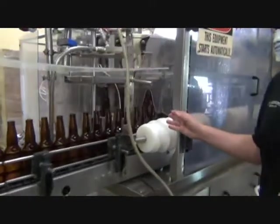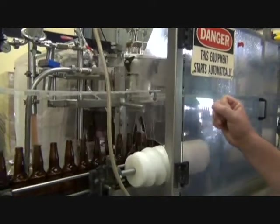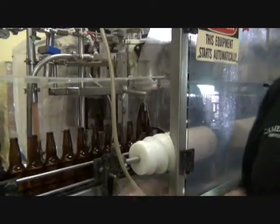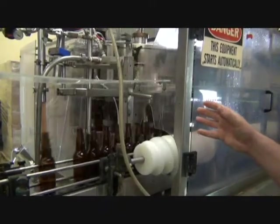Into the filler, where the bottles are vacuumed. The vacuum is pulled on the bottle to remove any oxygen, then injected with carbon dioxide. That carbon dioxide is vacuumed again out of the bottle, and the bottle is then counter-pressured with carbon dioxide.